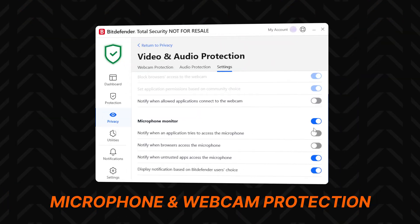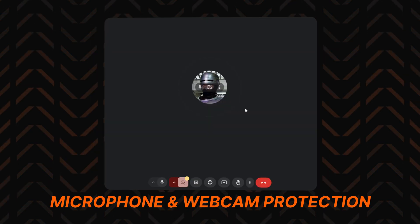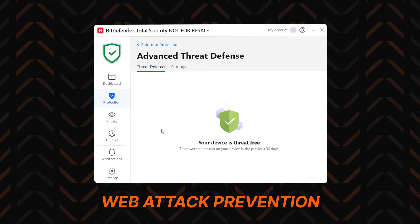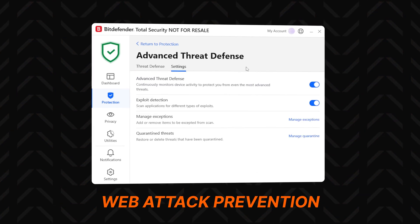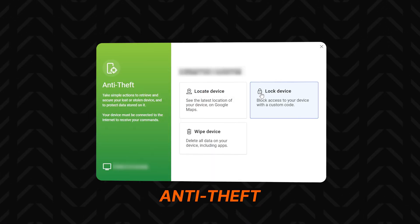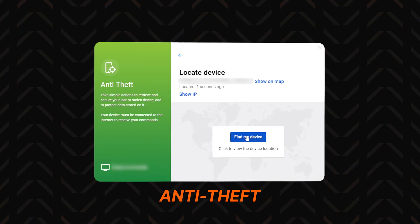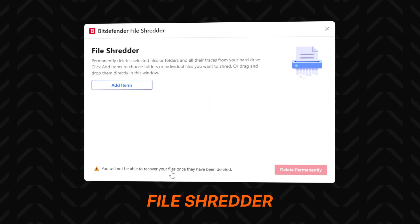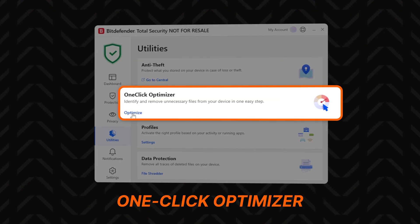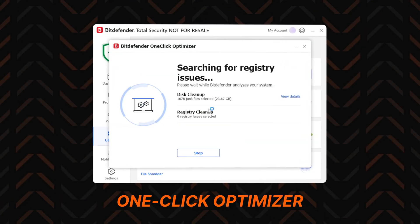Speaking of unauthorized access, Bitdefender has microphone and webcam protection against spyware and hackers. I also recommend their web attack prevention, which blocks malicious sites and phishing attempts. But my favorite feature is the anti-theft tool — it lets me locate my device on Google Maps and even remotely lock or wipe it if it gets stolen. There are many more features in the app, all designed to keep your device as safe as possible.